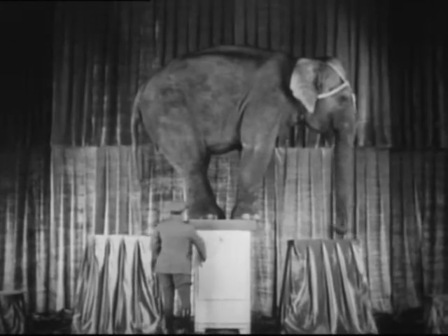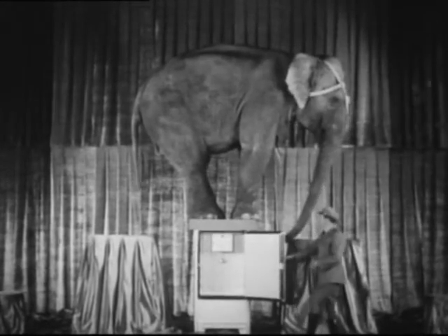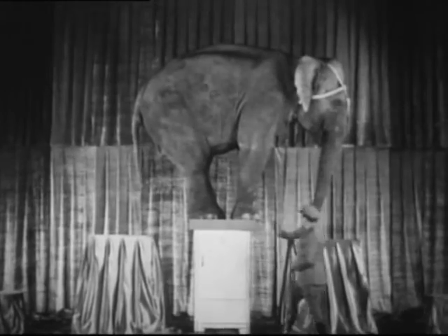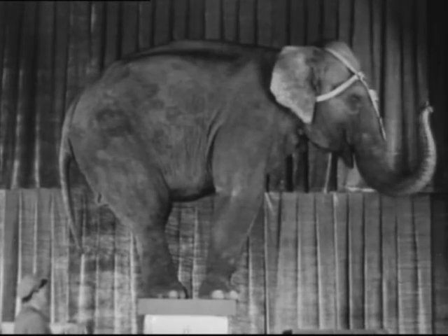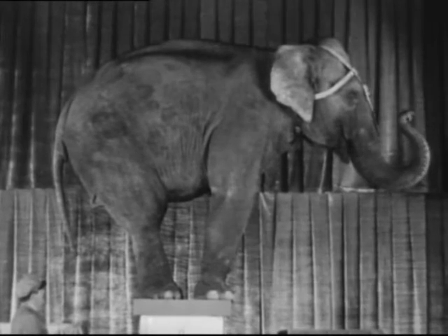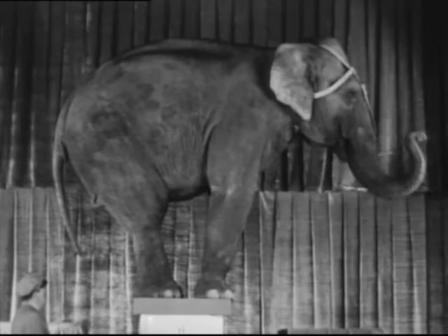Yes, gentlemen, here is a cabinet so sturdy, so strong, that the door can be opened and closed while it supports this tremendous load of over four tons. What a demonstration — a test more severe than any cabinet has been subjected to before. What proof of Frigidaire's marvelous cabinet construction.